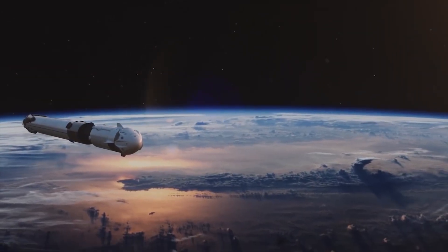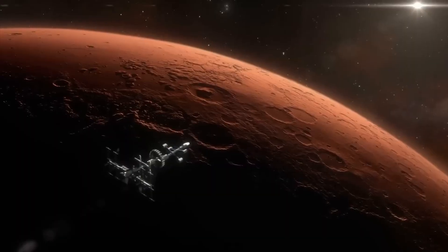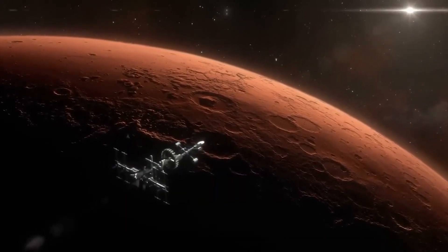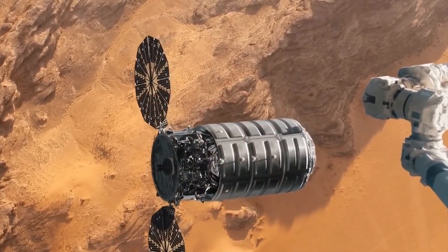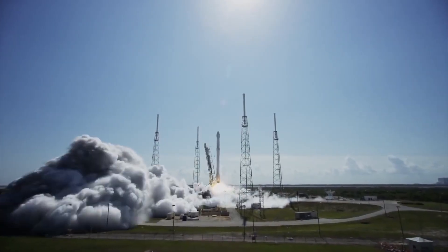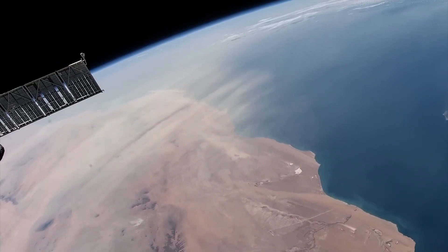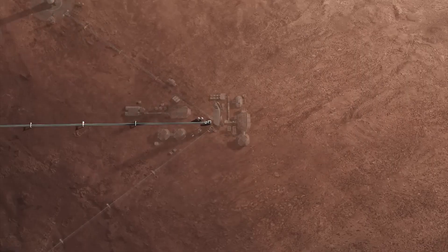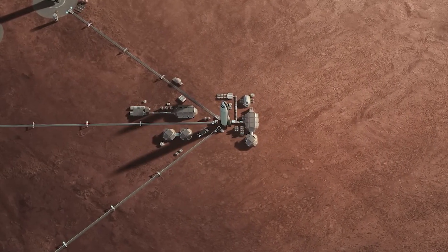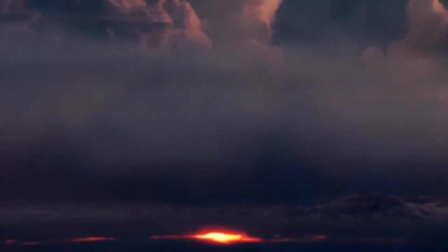The potential benefits of space exploration and colonization are immense. In addition to advancing scientific knowledge, space exploration has also led to the development of new technologies and innovations that have improved our daily lives. Satellites, for example, have transformed how we communicate, navigate, and monitor the planet. Furthermore, exploring and colonizing other planets could also provide a backup plan for humanity in case of catastrophic events here on Earth, such as natural disasters or human-made catastrophes.